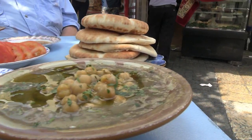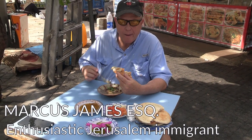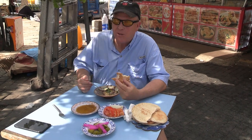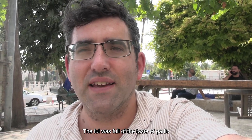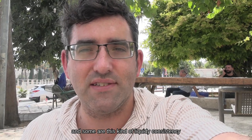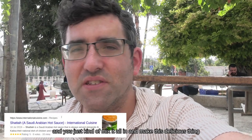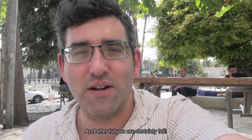Ful madame — absolutely amazing. We've just finished up here in Al-Ayad. The ful was full of the taste of garlic. Some of the fava beans are whole and some are this kind of almost liquidy consistency, but they give you a side dish of hot sauce called shataw in Arabic and you just mix it all in and make this delicious thing. This was our first feed — after ful, you are certainly full.